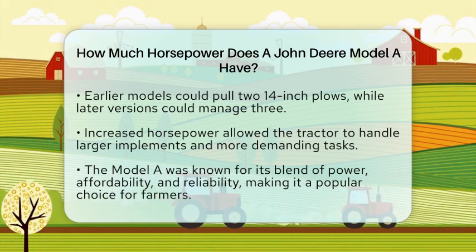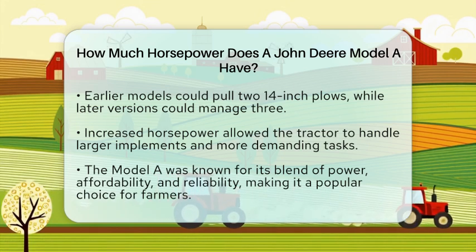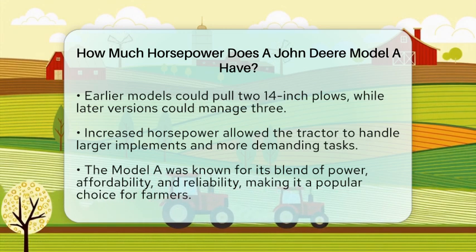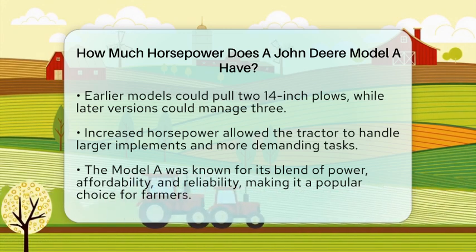To sum it up, the horsepower of the John Deere Model A varied throughout its production years. Early models offered about 25 to 26 engine horsepower, 18 drawbar horsepower, and 24 belt horsepower. Later models increased to around 34 drawbar horsepower and 38 belt horsepower.